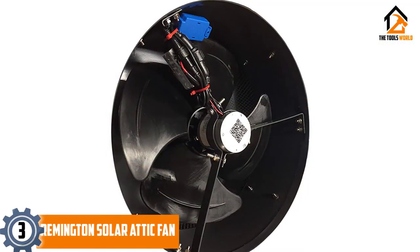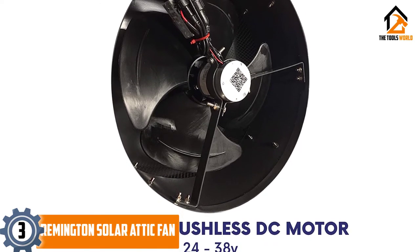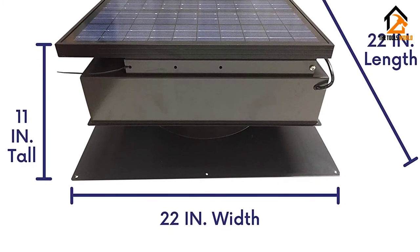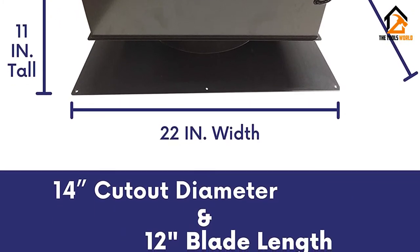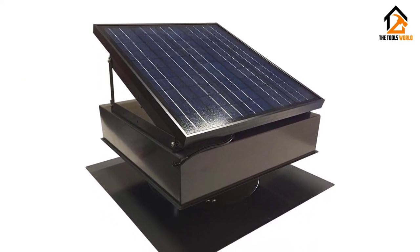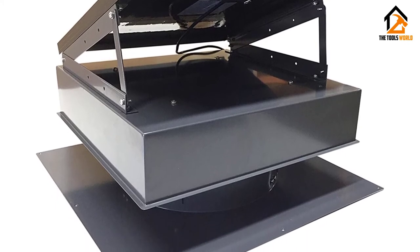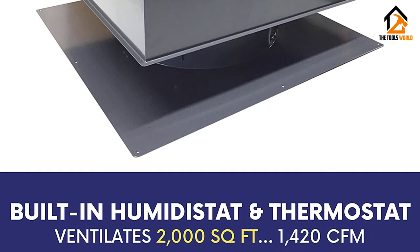At number 3, we have the Remington Solar Attic Fan. Designed with a 24-volt motor, the Remington SF25GR is a remarkable solution to extract the hot air from your warehouse, barn, or attic during the summer season, and extracting the moist air during the winter season. This allows the solar vent to reduce the demand or load for your HVAC system and reduce the electricity bill at the end of the month. The rooftop ventilator is completely powered by solar energy through the 25-watt solar panel, with no additional wiring required for installation.